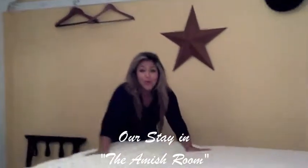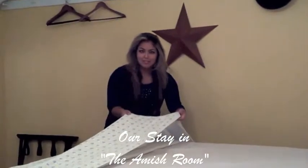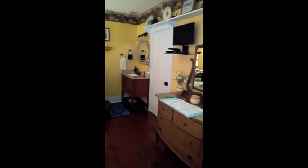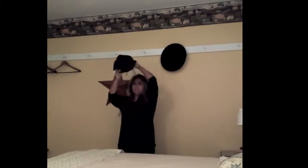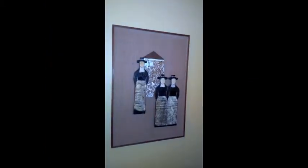We're in this beautiful Amish room. I love the covers here — they're so Amish. Beautiful king size bed. I just feel like one of the girls, you know what I mean? This is not Amish, I don't know what it is.